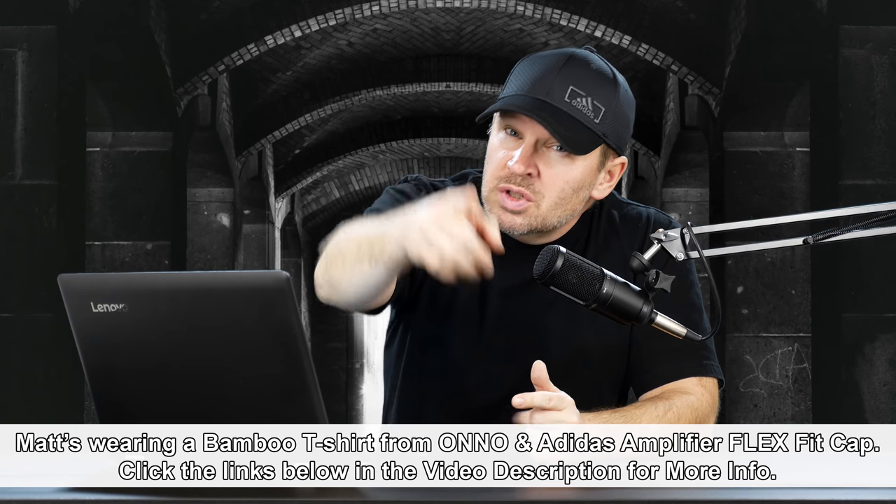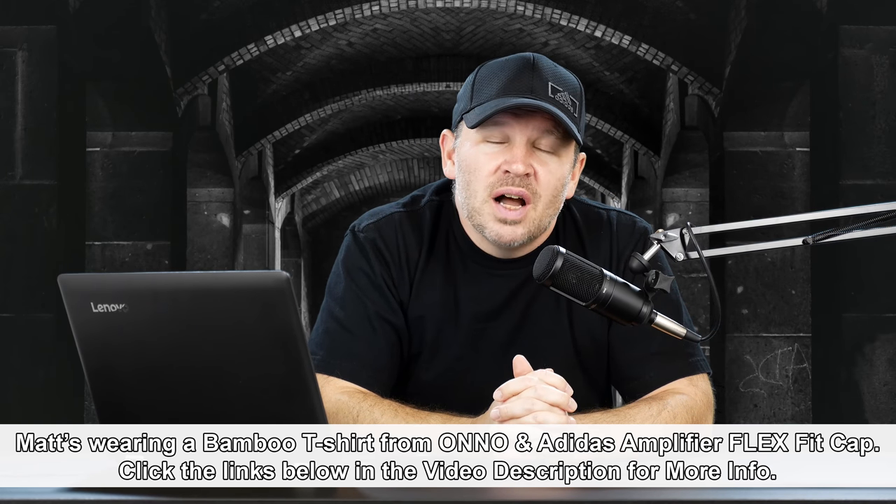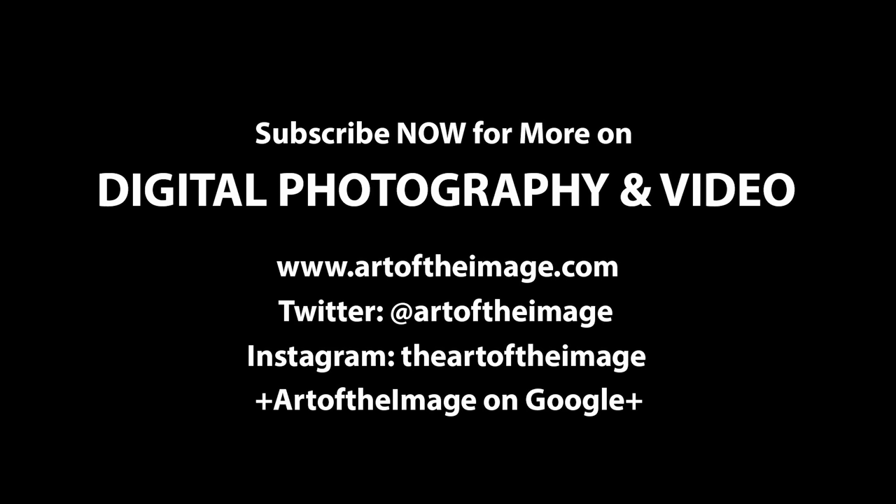Let me know what you guys think. Would you go with that, or would you go with something else? What would you do and why? Do you already own this lens? What's your experience with it? Let us know in the comments below. Let's help out Mark — let's help him flesh this out and make his decision based on your feedback as well. Thanks for your question, Mark. Thanks for tuning in, folks. Stay tuned, we'll be back soon here at artoftheimage.com. Thank you.